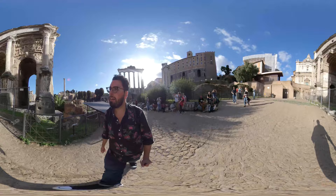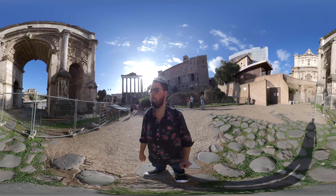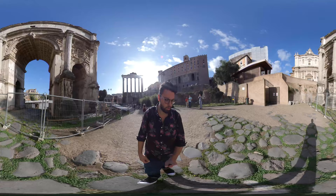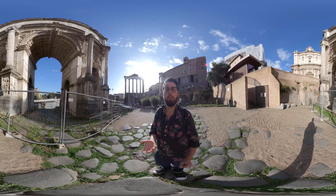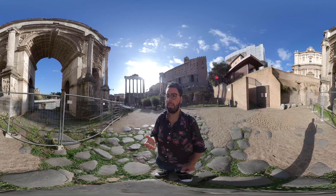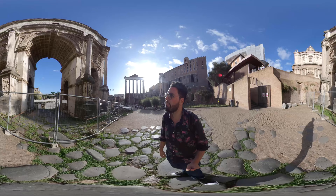Caracalla brutally murdered his younger brother Geta. His brother was only about a year his junior, and he murdered him as they were doing a truce meeting where their mother was mediating. Caracalla ordered the soldiers to come rushing in and murder Geta in cold blood right as he was laying in his mother's arms.